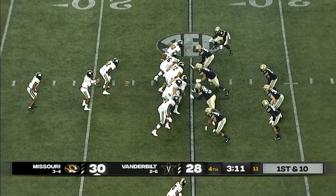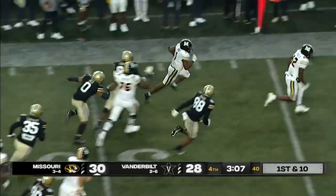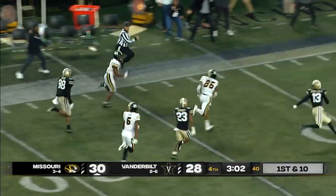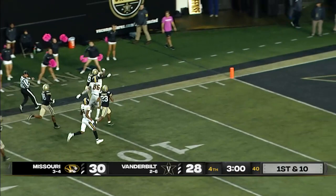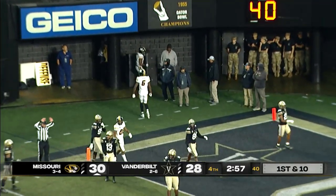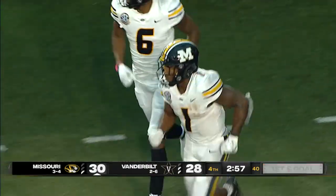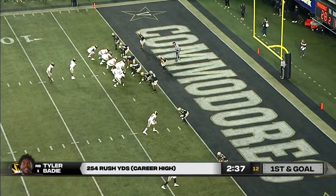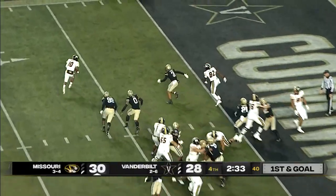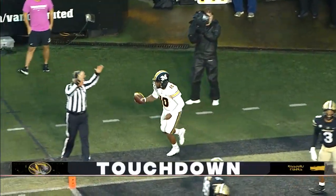And again at quarterback it's Tyler Beatty, the true freshman. Hands it off to Beatty — there he goes, Tyler Beatty to midfield, still on his feet. Oh my goodness — down to the 10, to the 5, out of bounds at the 2-yard line. What a run by Tyler Beatty, a career high on the ground. Here goes Baker to the end zone — touchdown Missouri.